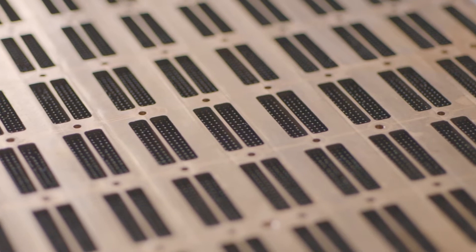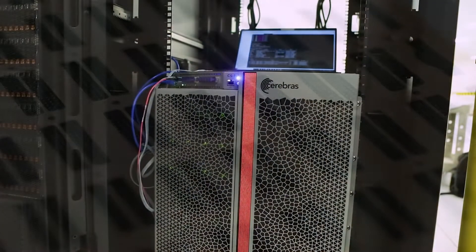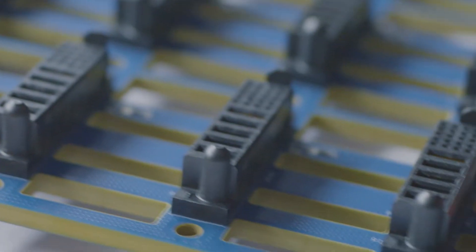We'll be able to compute at a scale a thousand times greater than our current targets. It has 400,000 cores in a single chip, so it's more equivalent to a closer data center in a single chip.